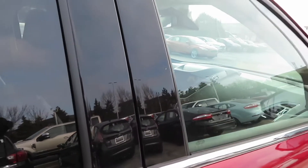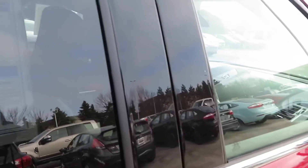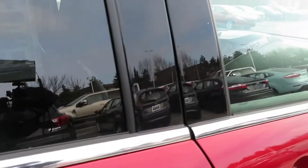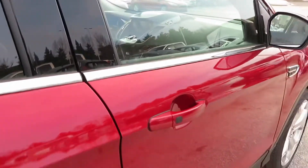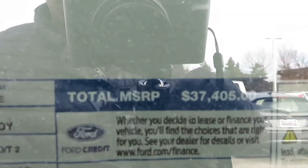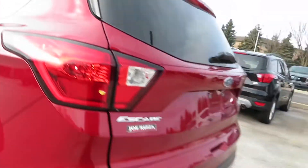You also got the auto stop-start technology, enhanced parking assist, and the blind spot information system. This color right here is called Ruby Red Metallic. Like I said, this is the top of the line trim. This brings your total price to $37,405. Before all these options, the car was at $34,120 — nicely priced.